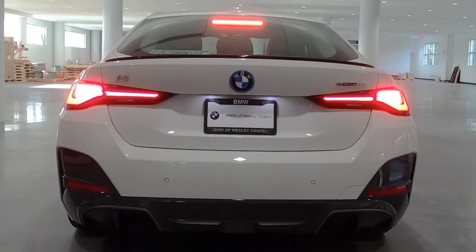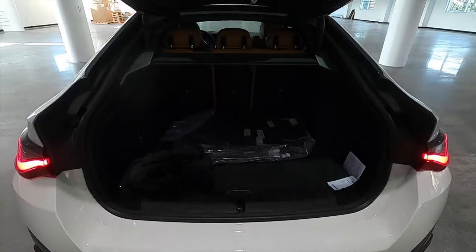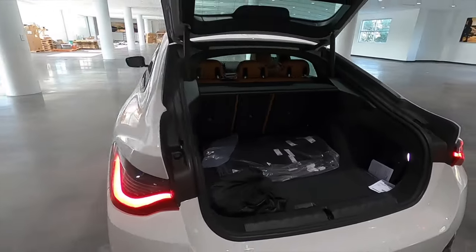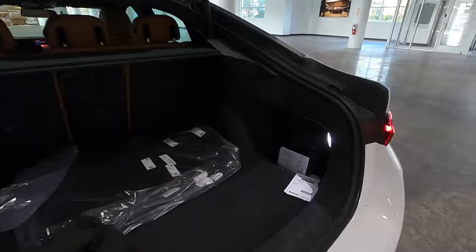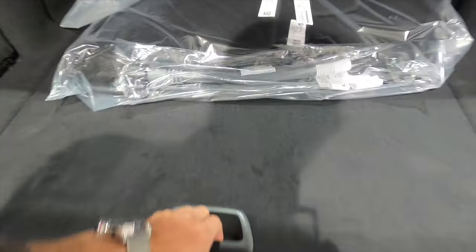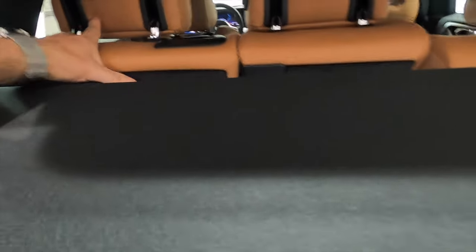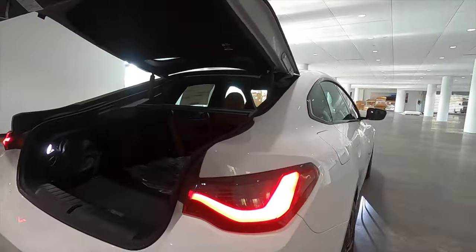Gloss black for the trunk lid spoiler, the lower gets the gray inserts for the diffuser, LED tail lights, and because this is a Grand Coupe, it's a hatchback. Power liftgate going into the Grand Coupe at 16.6 cubic feet, and because it's a hatchback, you have a large opening with a little storage nook on both sides. You can lift this up as well. Underneath the floor you can put your charger, and split fold the rear bench in the back — if you're tall like me — increasing the cargo to 45.6 cubic feet.